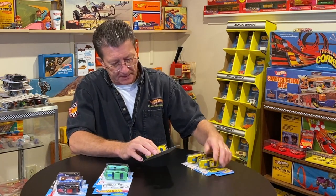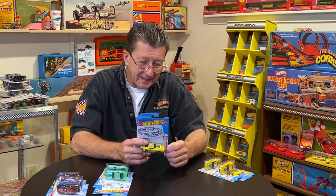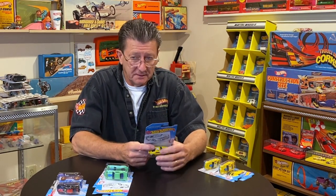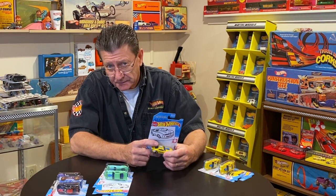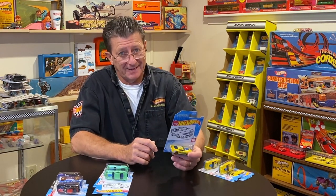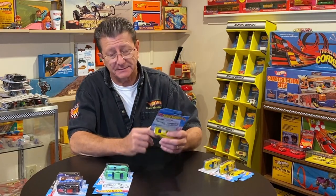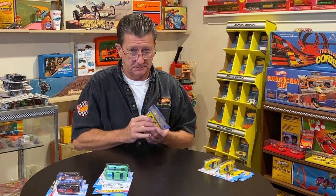This one right here with the coloring card — very, very, very short run, a lot rarer than a super treasure hunt. I don't care what you say. I know that this is a very short run and a lot less than a super.